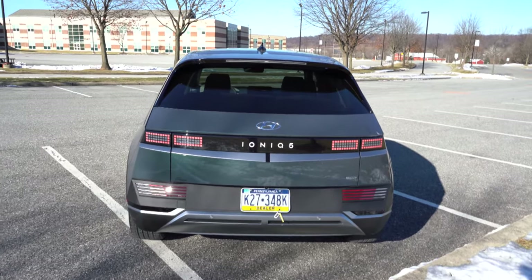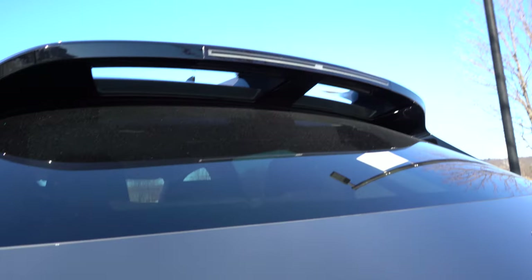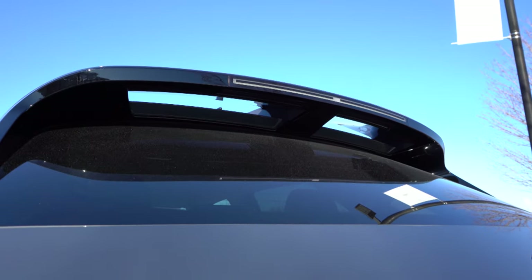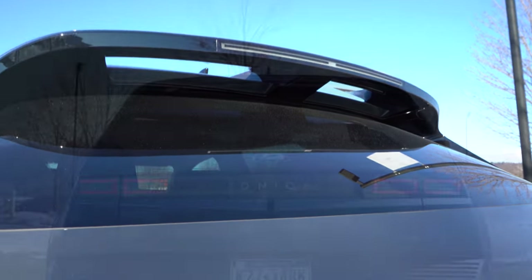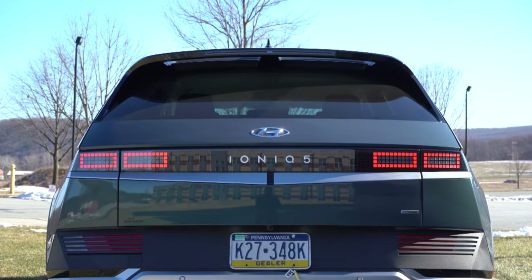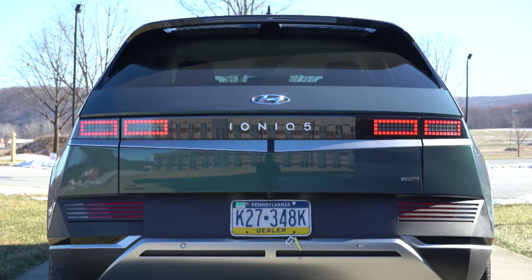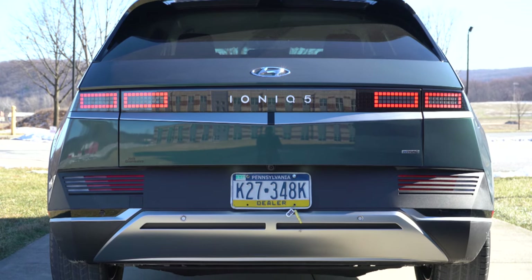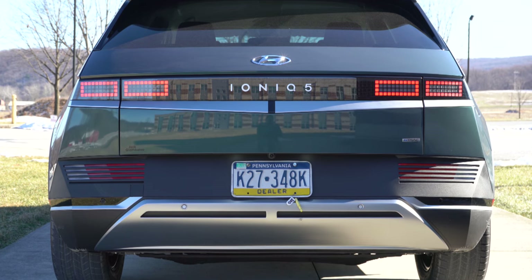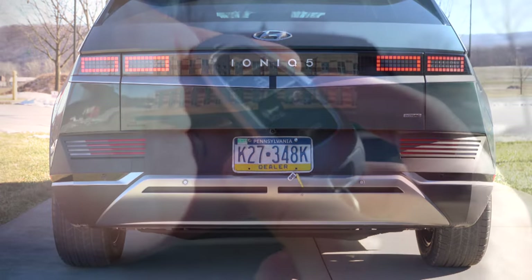Around back, there's a twin-design rear spoiler with an integrated brake light — two sections that look great. Pixel-designed LED taillights are featured, with Ioniq 5 lettering finished in white between them, plus silver rear bumper accents at the bottom. And of course, no exhaust tips.